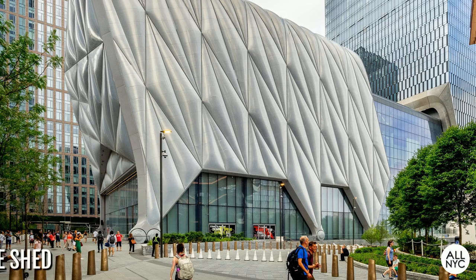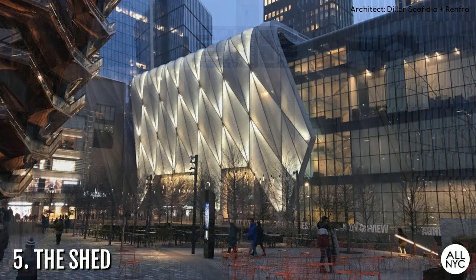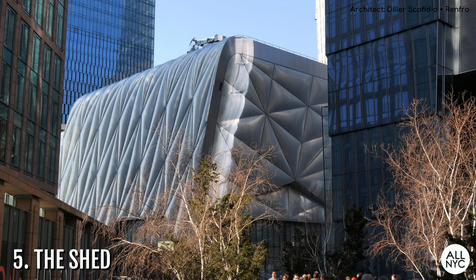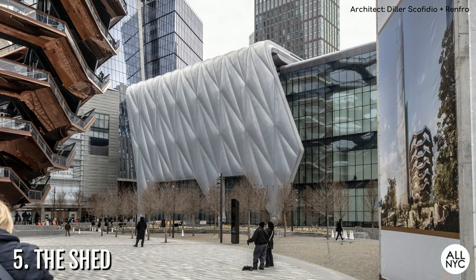Number 5: The Shed. At the northern tip of the High Line and just a few steps from Vessel, you'll come across this sleek, ultra-modern, box-like thingamajig — another quirky piece of architecture added to Hudson Yards. This one is actually a cultural arts center offering galleries, performances, rehearsal space, and more. What's cool is that the puffy outer shell sits on massive sets of casters which glide on rails, meaning it can roll out into the plaza and double the size of the building for when an event calls for more space. This has got to be one of the coolest and most versatile pieces of architecture you'll ever lay eyes on.